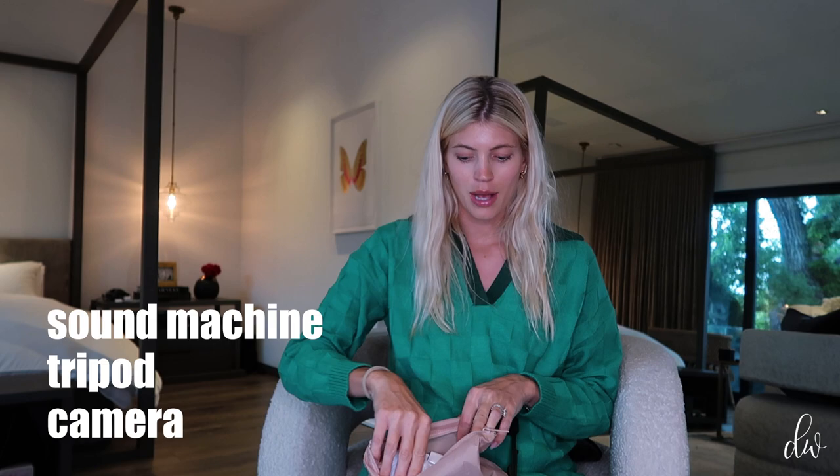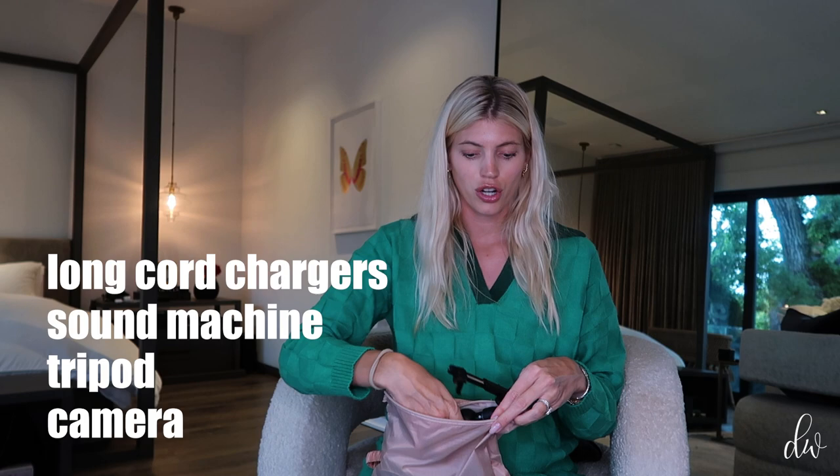And of course, can't forget a super cozy, fluffy robe. This is great if you're nursing or doing skin to skin with the baby and you want to be comfy. Sometimes the hospital room is cold. For room items, I'm bringing a little pack with a camera and a tripod, a sound machine for baby and me, and also chargers — long iPhone chargers are a must in the hospital room in case the outlet is not close.